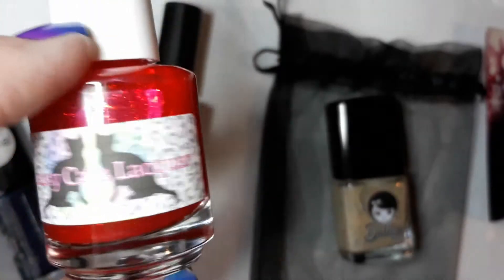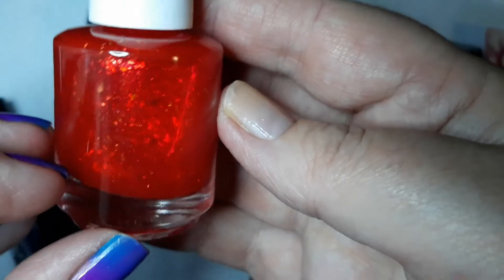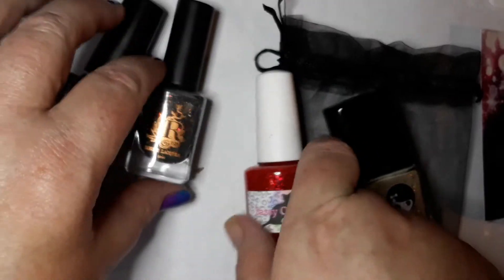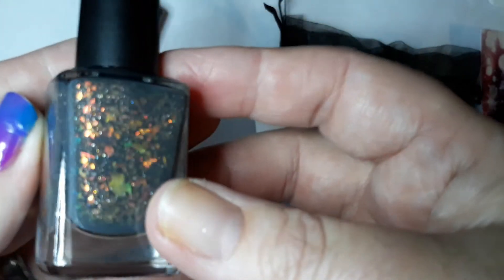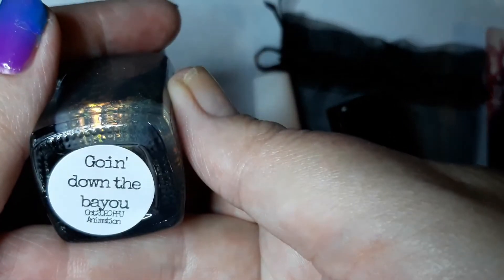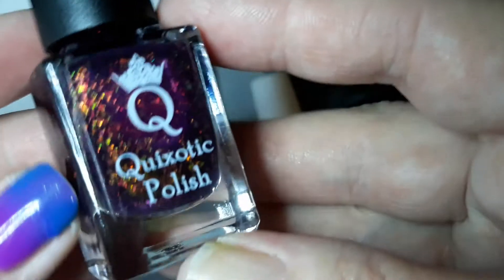I love Sassy Cats Lacquer — just look at this, how could you not love this beautiful red? For fall, No Capes — so gorgeous. And of course you guys know me, I couldn't resist my Rogue. Look at that — Going Down the Bayou, beautiful, beautiful, beautiful.